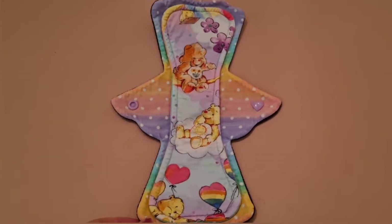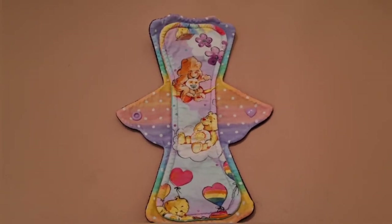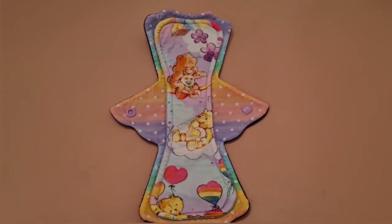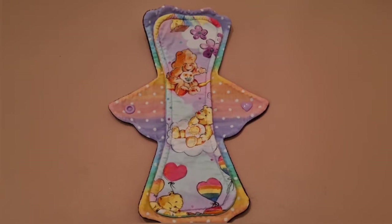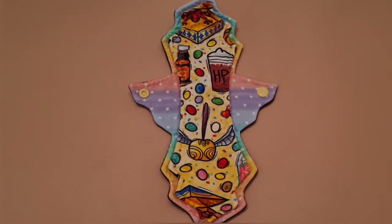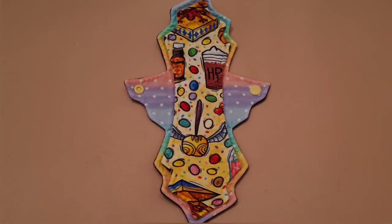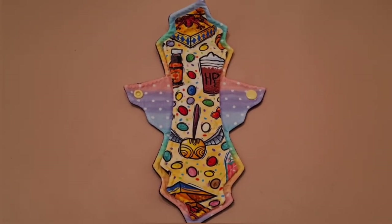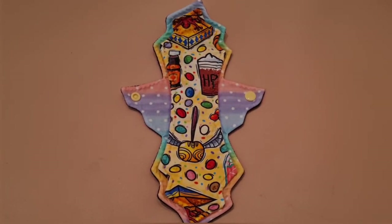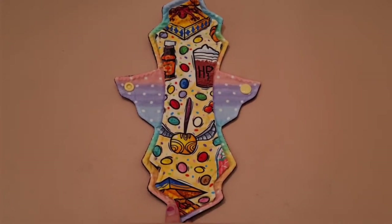The next one is the 10 inch Tango pad in another Care Bears print — the colours are super pastel and pretty, sometimes you don't even want to wear them. It's a 10 inch moderate pad. Next is another 10 inch moderate pad from Splendid Story — a Harry Potter Snacks print in this cool bolt shape, which I really love. I think this is the only pad I have in this shape because I haven't seen it in many other shops, especially not in UK maker shops.